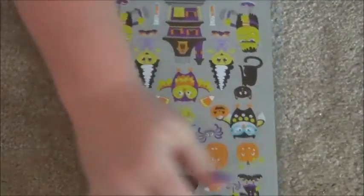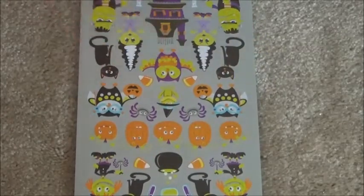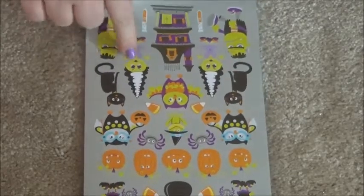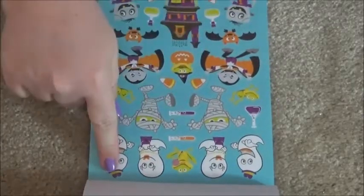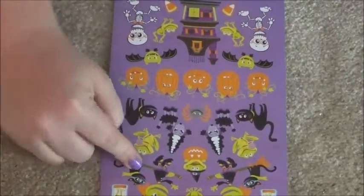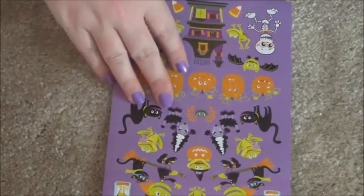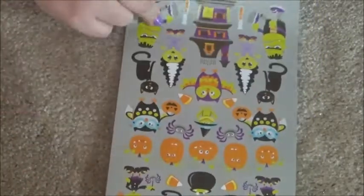One more sticker book — I really wish my camera would tell me how long this is running. This is just the Halloween sticker book: witches, pumpkins, owls, haunted houses, more Bride of Frankenstein and Frankenstein, mummies, ghosts, skeletons, witches riding brooms, cats, and spiders.